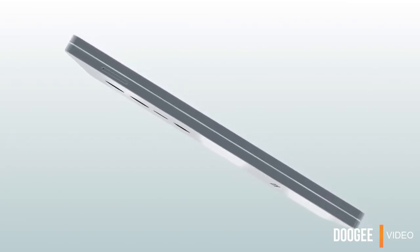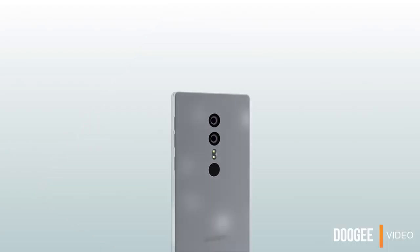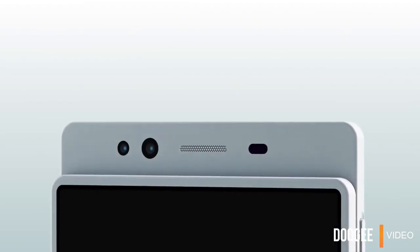The design of the phone doesn't end there. There are dual cameras and a fingerprint scanner on the rear. All three are stacked on top of one another in a vertical arrangement and are separated by a dual LED flash. A few centimeters below is Doogee's branding.